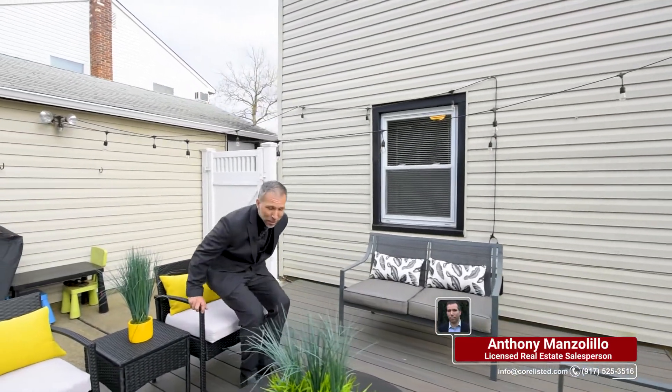So relaxing out here. On the other side of the patio is this brand new Trex decking. I think it's a great place to put a fire pit, don't you?